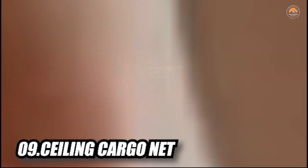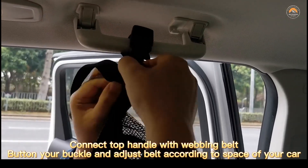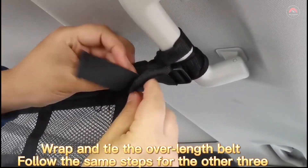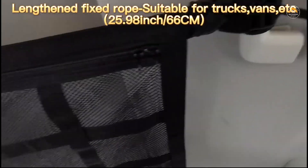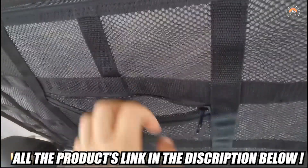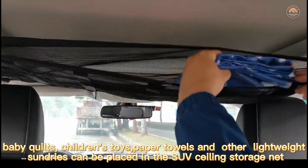The Upgraded Car Ceiling Cargo Net Pocket features the 4th generation design with 9 fixed reinforcement straps, which can better secure items. It effectively prevents items from sagging or falling and doesn't block the rearview mirror to ensure driving safety. A pocket is added to the double-layer mesh with a double-end zipper design, allowing you to store items easily and freely. The lengthened fixed rope is suitable for most vehicles.